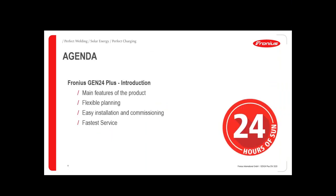I'd like to explain in the next 30 minutes first the main features of the product, then especially the planning flexibility and installation process, and also the service. These are the main topics for this presentation.